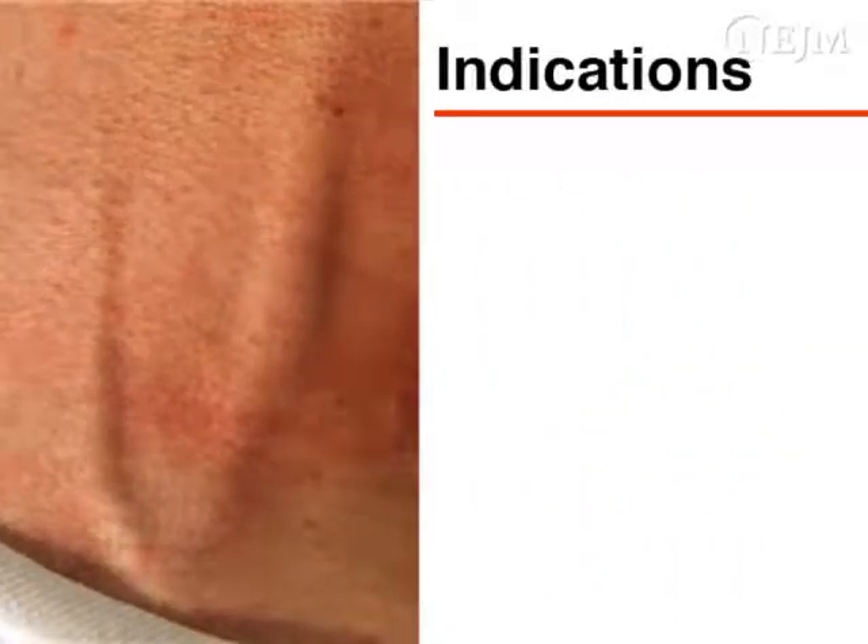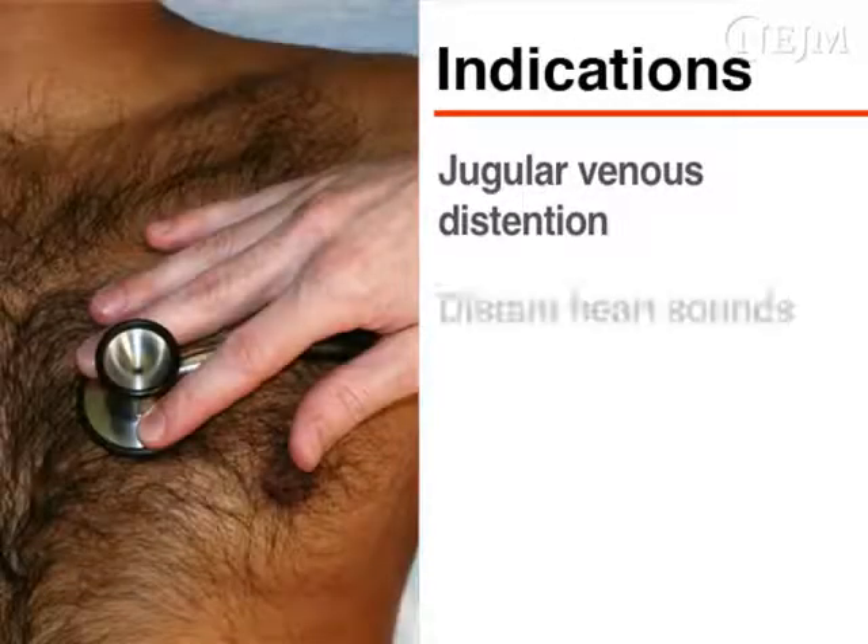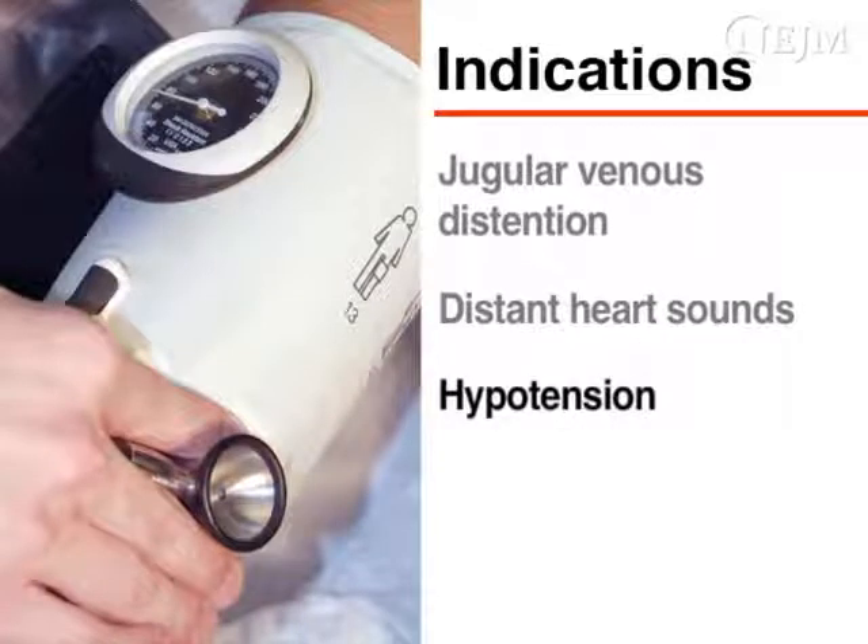The classic presentation of patients with pericardial tamponade includes Beck's triad of jugular venous distension, distant heart sounds, and hypotension. Most patients will have at least one of these signs. All three rarely appear simultaneously and then only briefly before cardiac arrest.